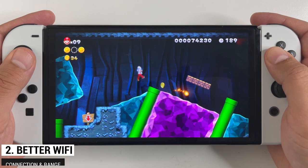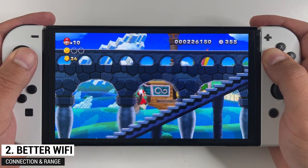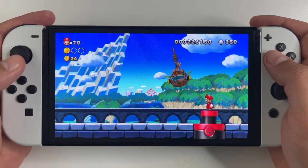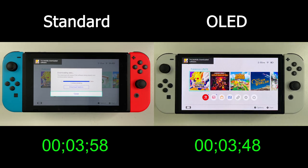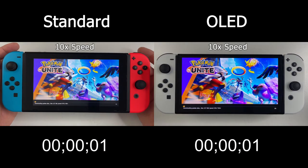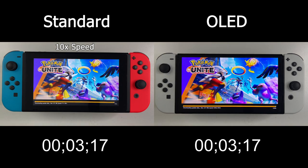The Switch OLED also has a slightly better wireless connection. Nintendo repositioned the Wi-Fi chip, which means you get better range and a better connection. Testing out the download speed on Pokémon Unite, the initial game downloads about 10 seconds faster on the OLED Switch. And when actually updating the game, which shows the speed on screen, that's a few seconds faster on the new Switch as well — just a couple of seconds, but still an improvement.